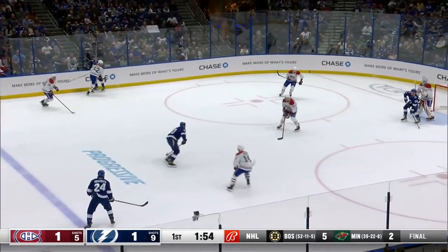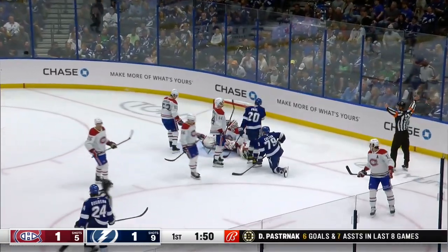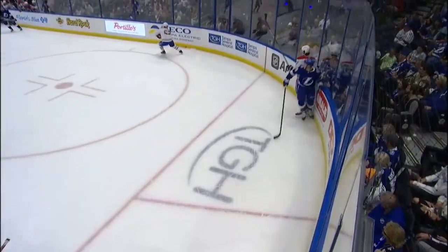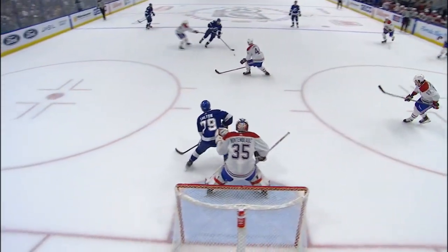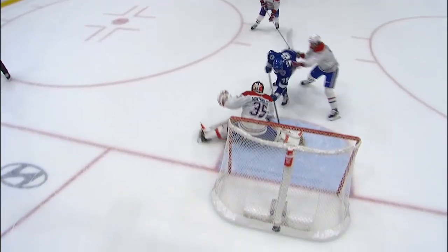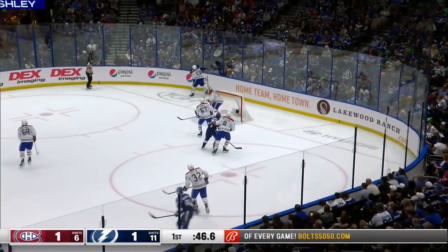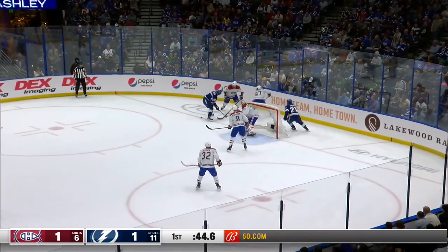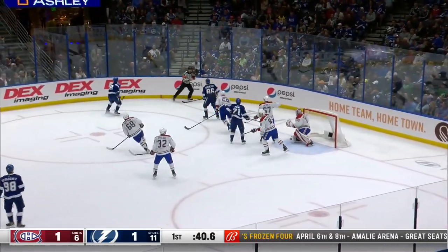Stamkos into the middle for Paul. Down low is Colton. Oh, what a save by Montembo as he hangs on. But because Montreal has tightened up right at the net, Stamkos and Paul are really smart. You see how much room Paul had at the beginning. Back in the corner, Kucherov looks and rolls past Safar, hard on Hagel, keeps the fight alive. Here's Kucherov with a shot, saved by Montembo.